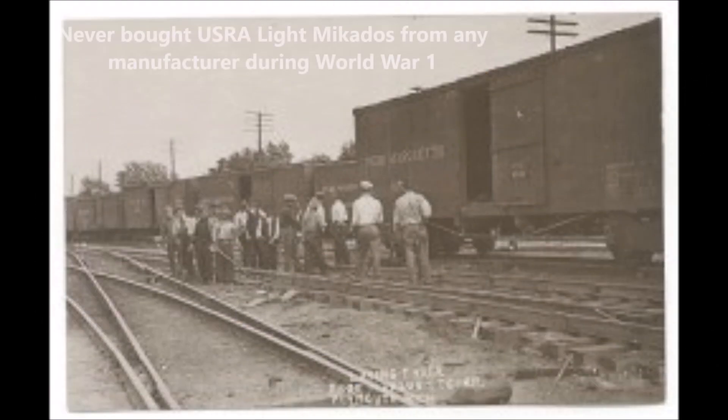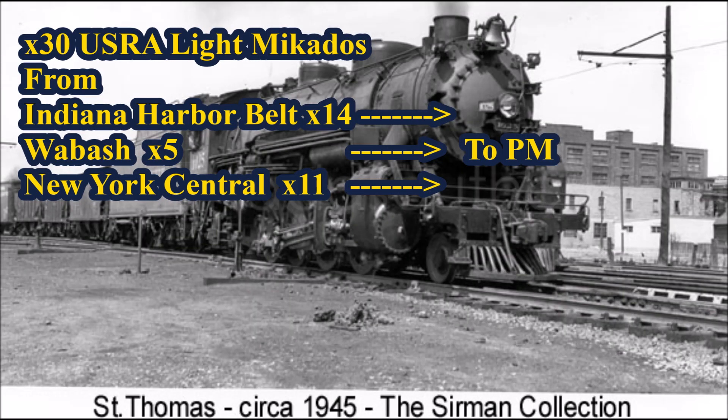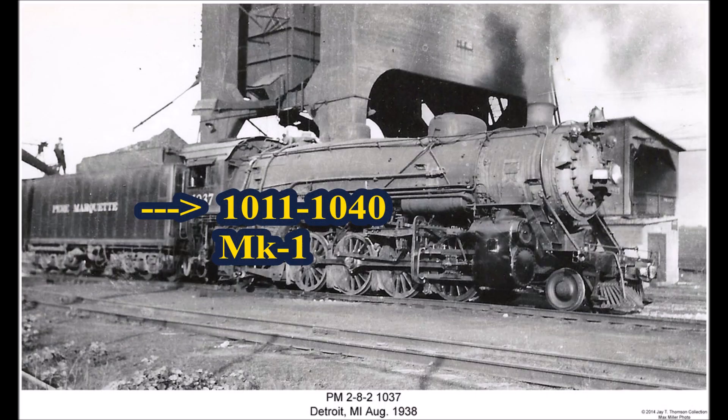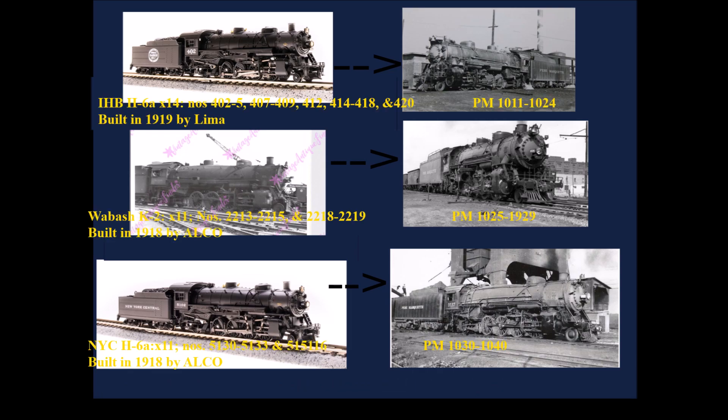The Pierre Marquette didn't buy any USRA Light Mikados during World War I, but its traffic volume eventually merited an expansion. In response, 30 USRA Light Mikados from the Indiana Harbor Belt, Wabash, and New York Central were diverted to the Pierre Marquette in 1920, renumbered to 1011 through 1040, and redesignated as MK1s. Engines 1011 to 1024 were 14 Indiana Harbor Belt H6As built by Lima in 1919; 1025 to 1029 were originally 5 Wabash K2s built by Alco in 1918; and 1030 to 1040 were 11 New York Central 5100-series H6As built by Alco in 1918.